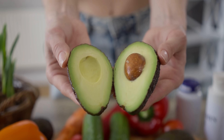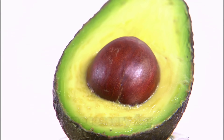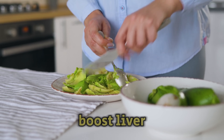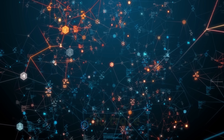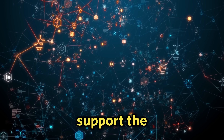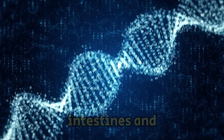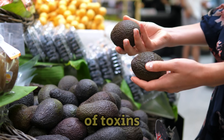Avocado is great for the liver because it helps produce glutathione, necessary for detoxifying the liver. Regularly eating avocados can significantly boost liver health. They are full of amino acids, nutrients, and trace elements that protect and support the liver. Avocados also have fiber to help the intestines and antioxidants. These elements work together to help our body get rid of toxins.